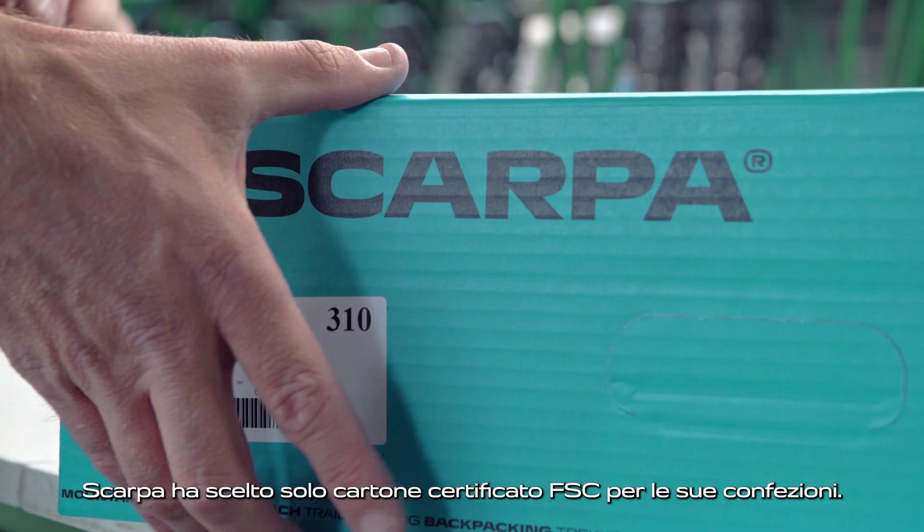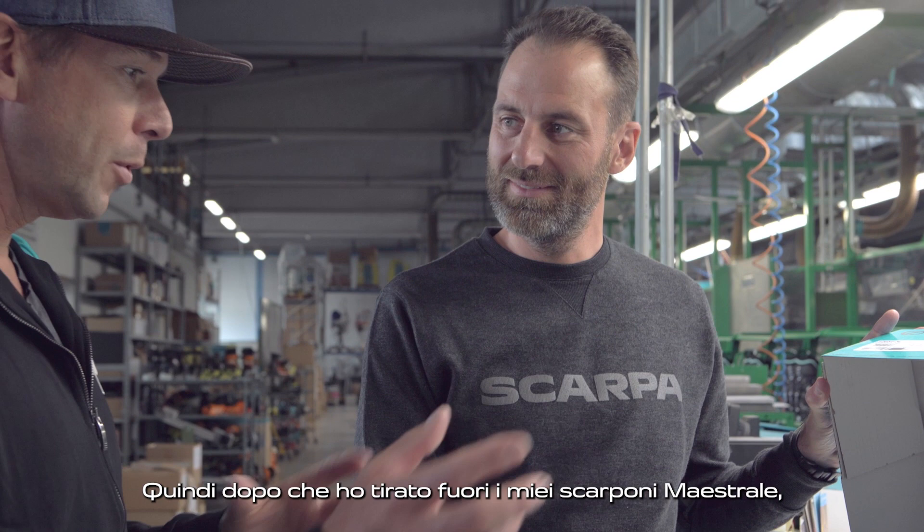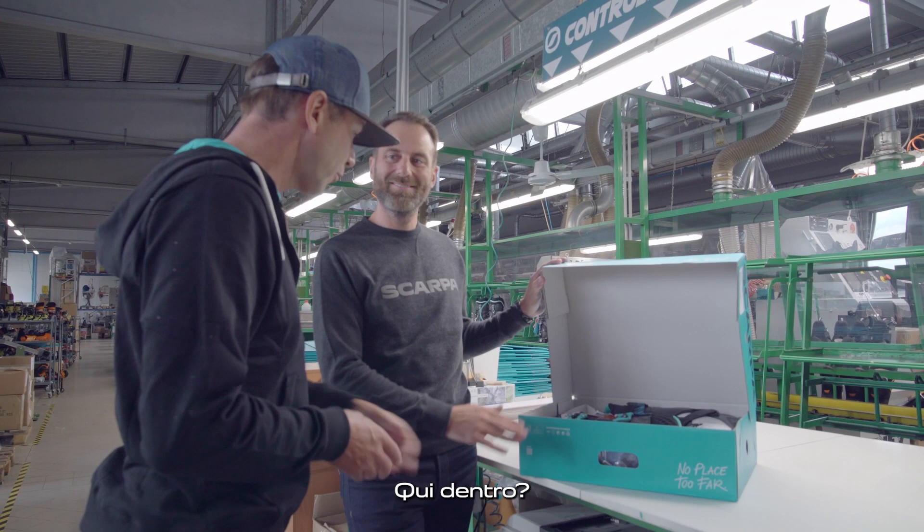I love these new boxes. Scarpia has chosen to use only FSC paper for its boxes. So after I take my Mastrali boots out of there, what can I do about recycling the box? All instructions are in — it's right here. How easy is that?